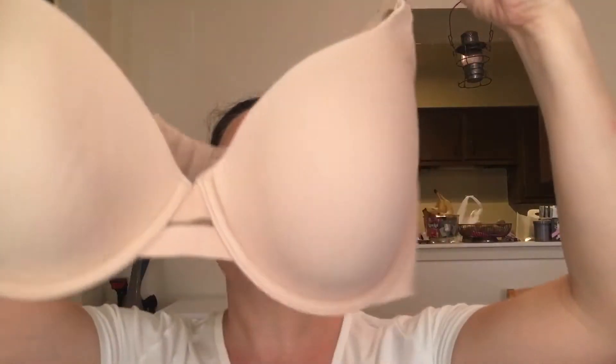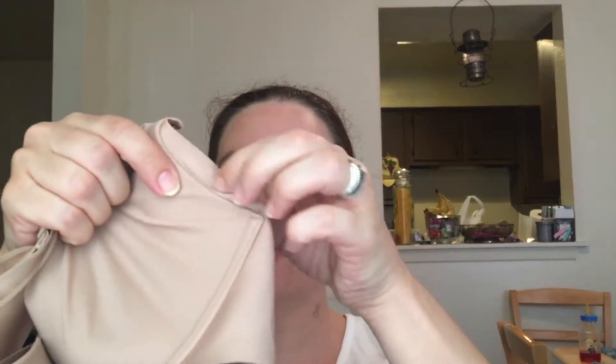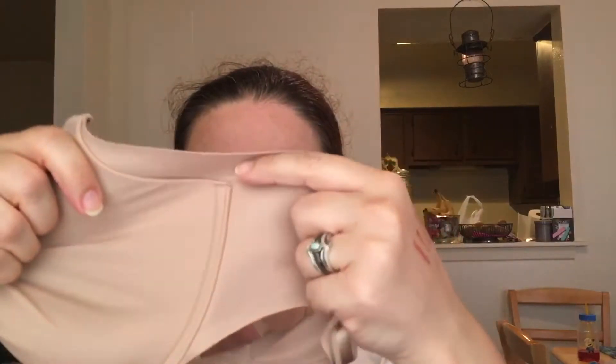Moving on to clothing — first up is a bra. I got this one at Target. It's just a nude bra by Warner's, and the thing I love about it is this panel it has that holds the side boob in — it's like magical. It sits correctly on my chest and right on the sternum. It's very comfortable and I really love it.